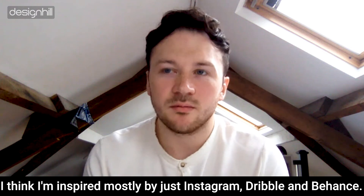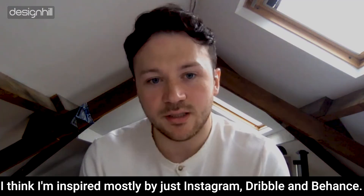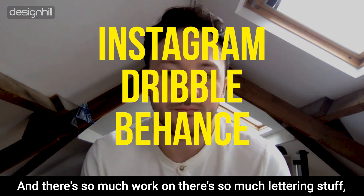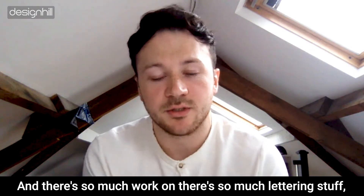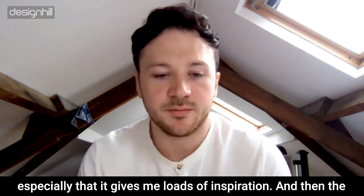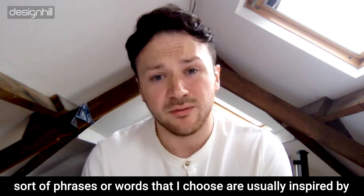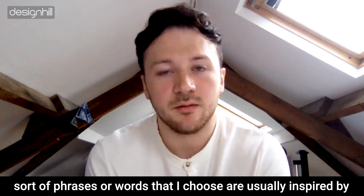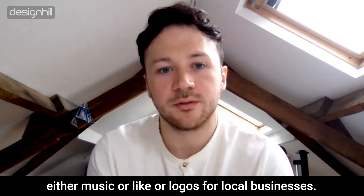I'm inspired mostly by Instagram, Dribbble, and Behance. There's so much work on there — so much lettering content especially — that it gives me loads of inspiration. The phrases or words I choose are usually inspired by either music I like or logos for local businesses.